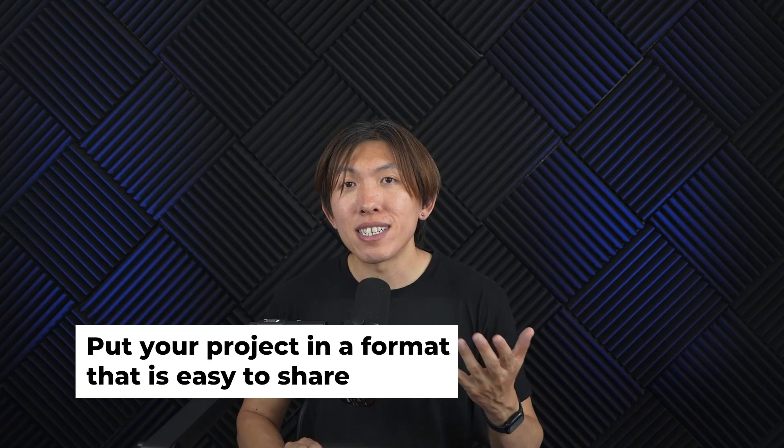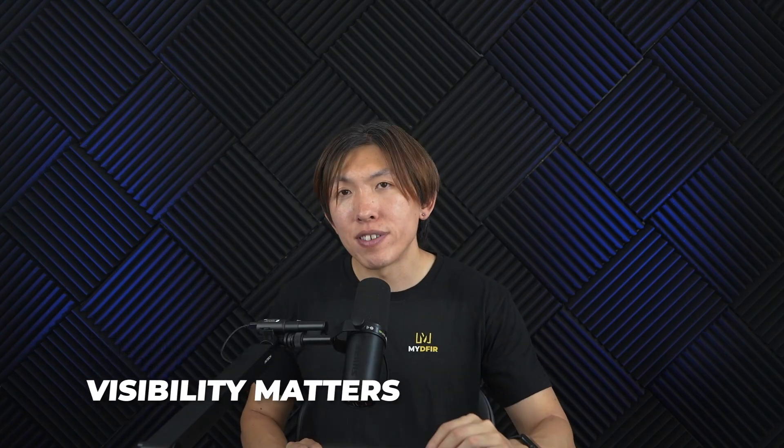And here's another tip: put your project in a format that is easy to share, because visibility matters. If no one sees your work, it's going to be hard for it to help you. But when you package it on GitHub or LinkedIn or whichever platform you choose, it becomes a conversation starter, and sometimes even the reason someone reaches out to you for an opportunity.